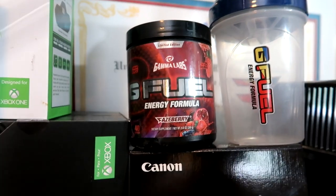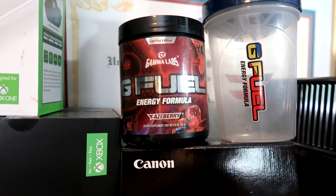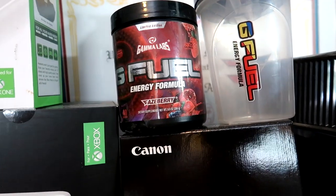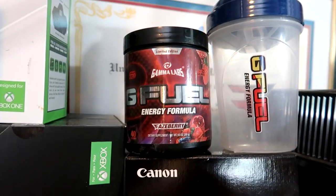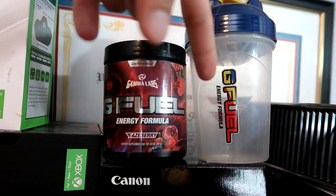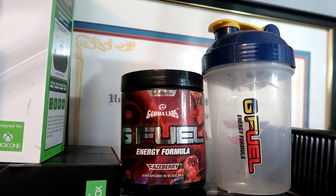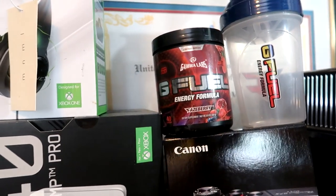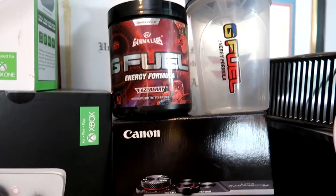Right here we've got some G Fuel and a G Fuel shaker cup. I've had this tub of G Fuel for probably almost three years now and it's still not empty. It's not very good anymore because it's all dried out, but I just like to have it for the aesthetic. The shaker cup I haven't used in like a year and a half. The Phase Berry flavor tasted amazing — I drank it for about two months and then just stopped.